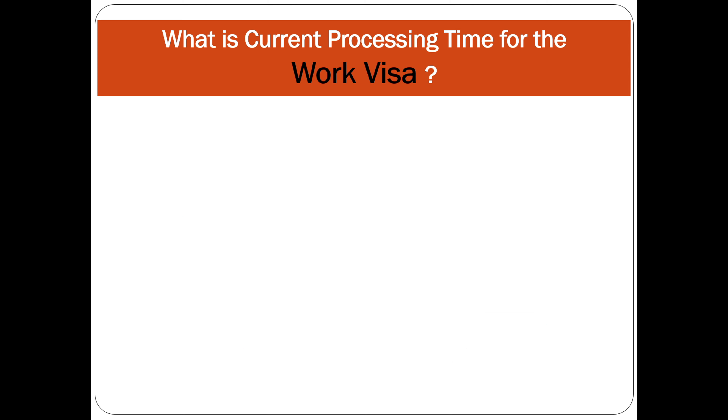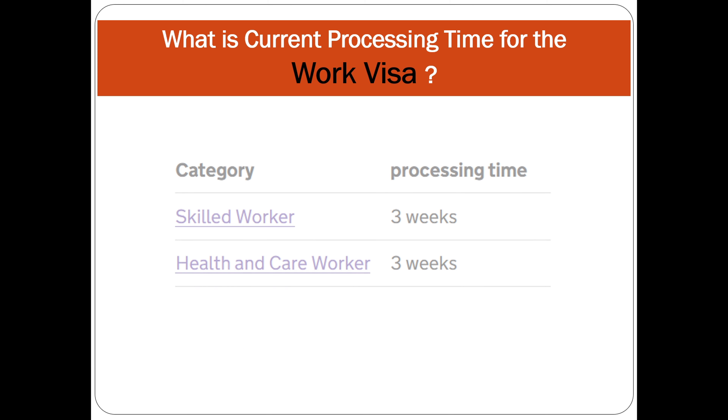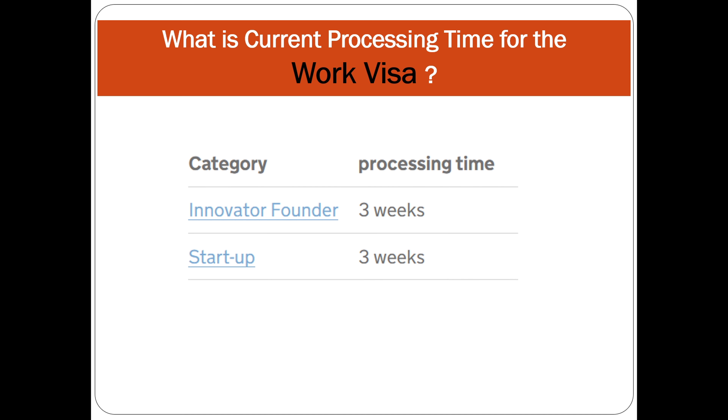Now let's discuss the work visa processing time for December. If you have applied for a skilled worker visa or health and care worker visa, the current processing time is three weeks. This starts from the day your biometrics are completed and you receive a confirmation email. For the innovator visa and startup visa it is also three weeks.